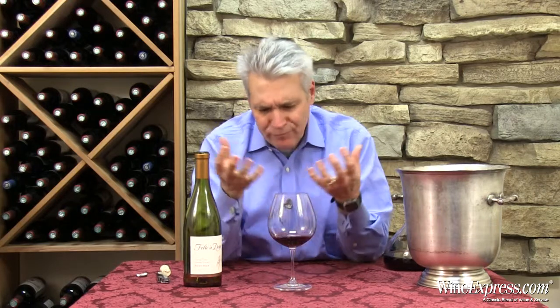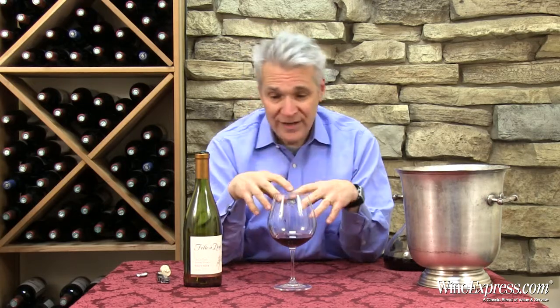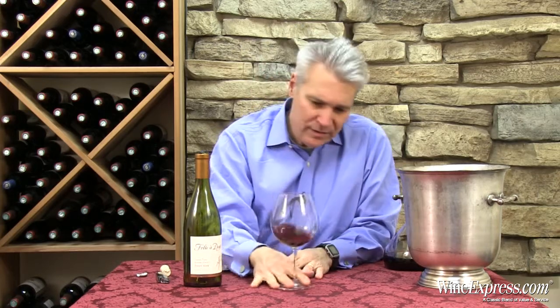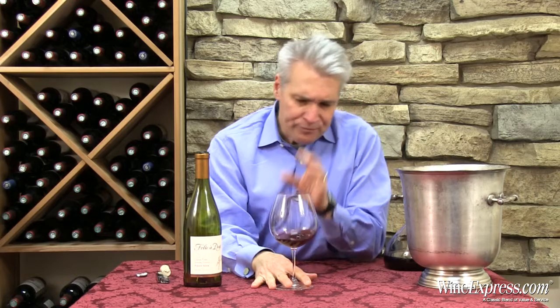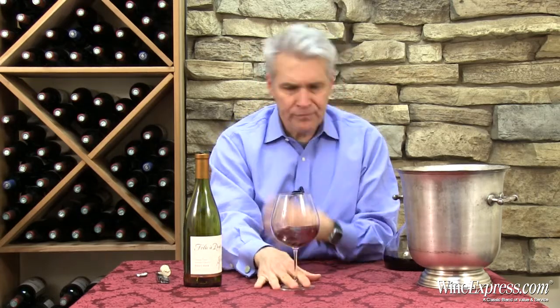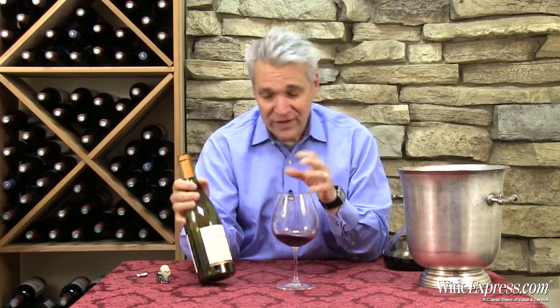Succulent. On the palate, same things going on — those wonderful cherry and strawberry notes playing off that toasty vanilla note from the oak. Really nice. But it's got that really wonderful balance of acidity, so it's lively, it's bright, it's lengthy. Really nice finish. On the finish I'm getting the cranberry notes, a little licorice note, and a little more of that toastiness.